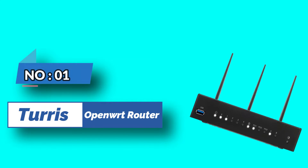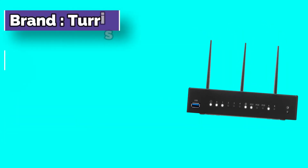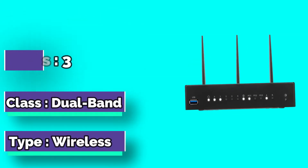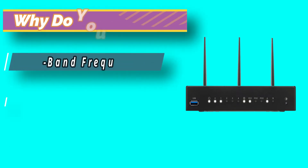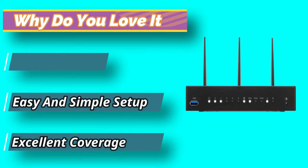Number 1: Taurus OpenWRT Router. The Taurus Omnia is often hailed as the most exemplary OpenWRT router you can get, and there are good reasons behind the claim. Buyers report that this device provides excellent performance both in terms of speed and coverage.